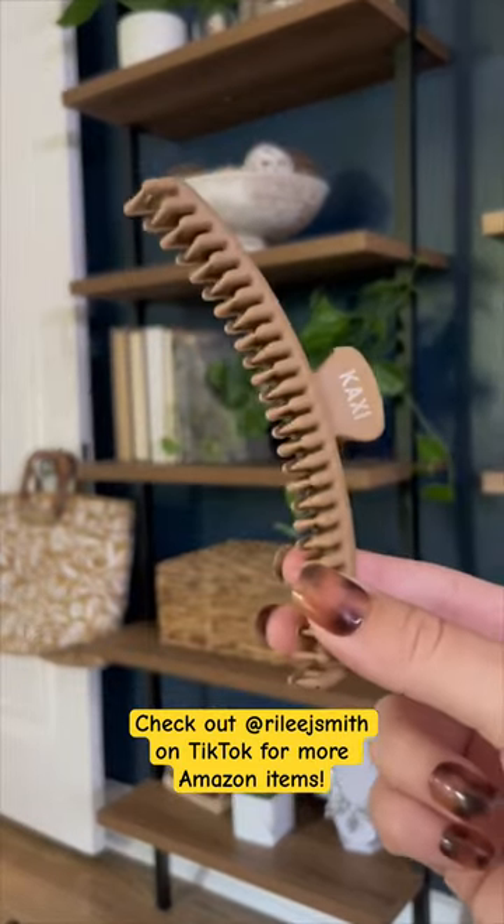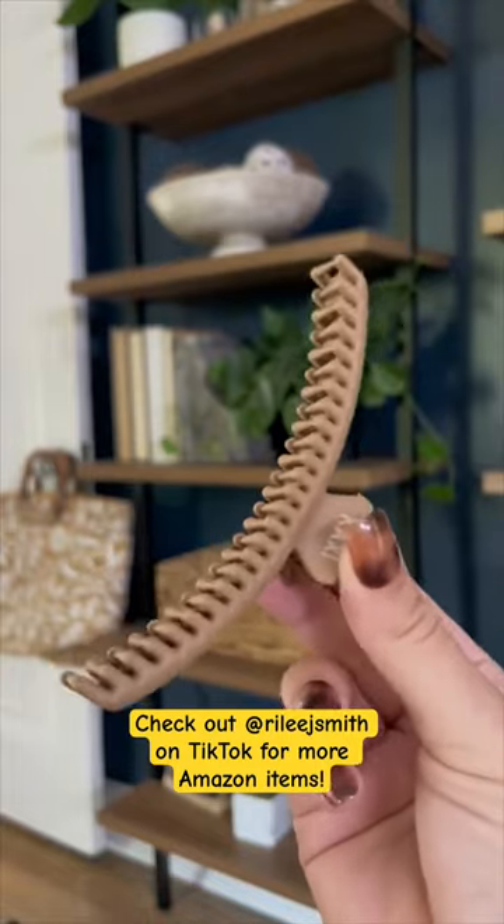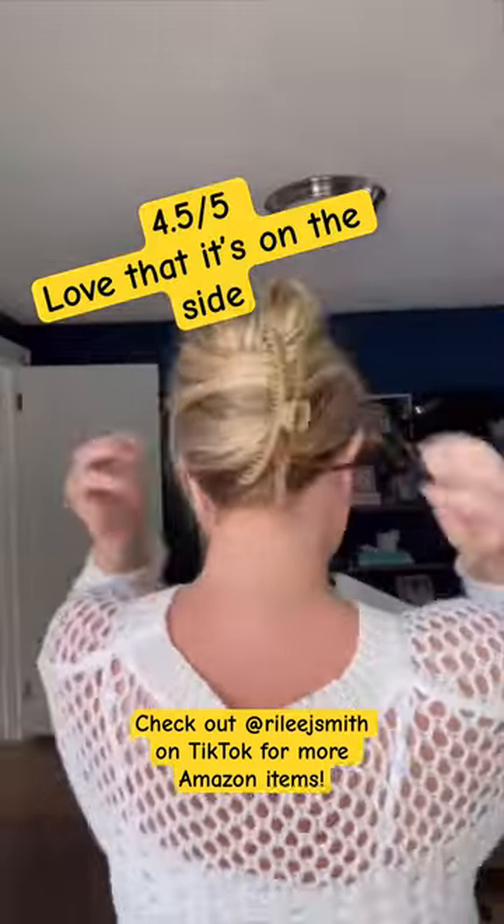Next is the hold everything hair clip from the brand Kaxi. If you watch any of my summer videos I haven't shut up about these hair clips, but I love that they clip off to the side, making them perfect for road trips or airplanes because they don't dig into the back of your head.